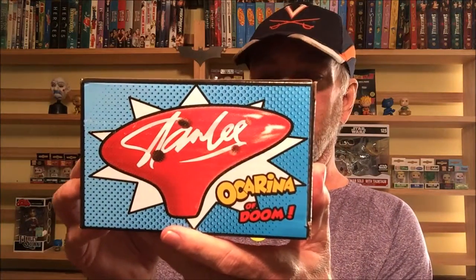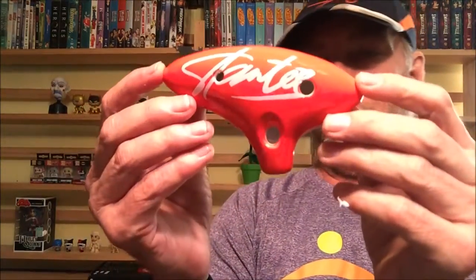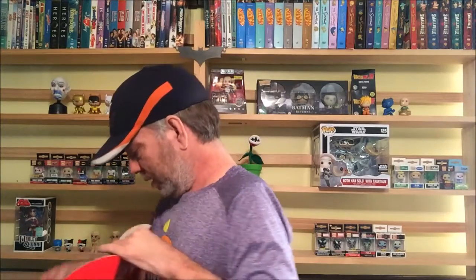Hmm, Stan Lee — or the Ocarina of Doom? Let's see, I don't know what this is, I don't know what an ocarina is. Let me take the top off and try to get this out of here. Honestly, it looks like the top of a cane, like you'd have a walking cane without the actual cane portion of it. I don't have a clue what this is — not at all.